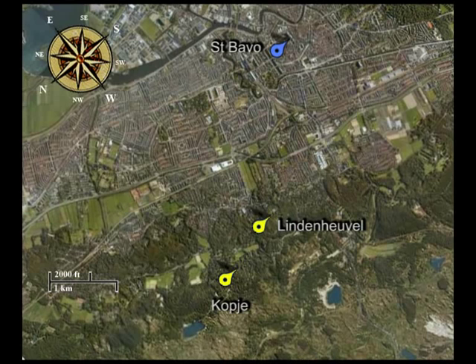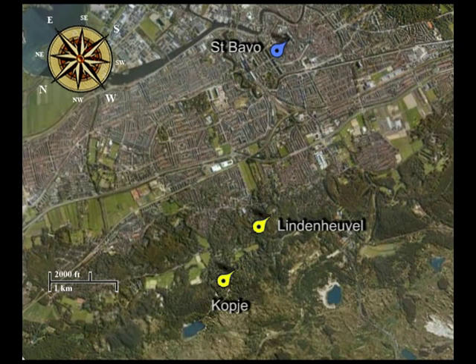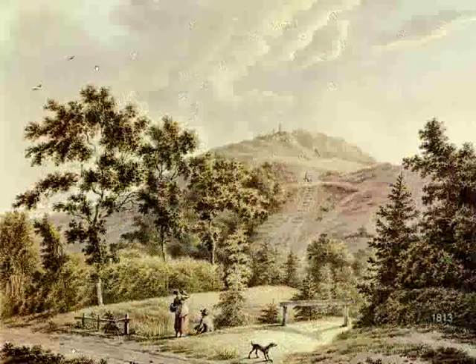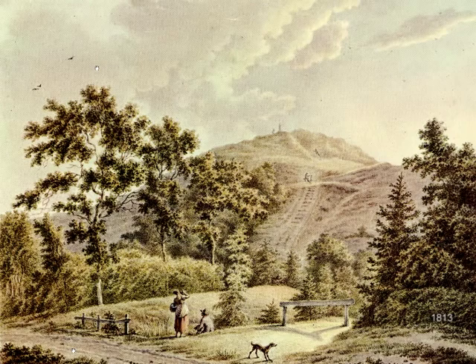Did perhaps Van Ruisdael choose the highest dune of the region, about one and a half kilometers more to the north — the Brederodeberg, the mountain of Brederode — no more than two meters higher than the Kopje, thus 45 meters above sea level? This is the Brederodeberg in all its glory, more an Alp than a dune, depicted in a watercolour by Pieter Barbiers. Sadly, at present the dune is completely covered with trees, so there is no possibility to see the Bavo from the top.